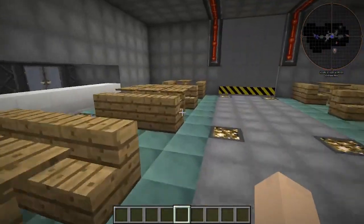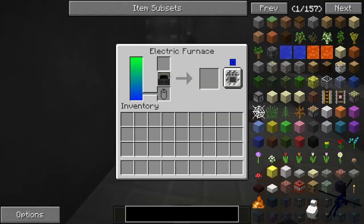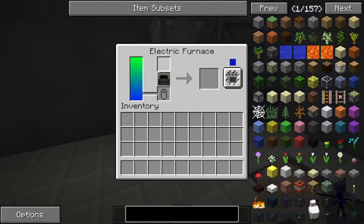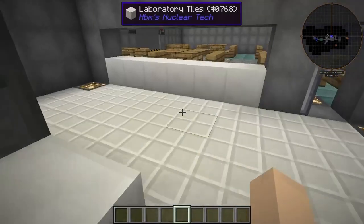Next, we have our cafeteria area here. We've got tables — pretty nice, I do say. Then we actually have our electrical furnaces, which are actually hooked up. We can actually cook stuff. There's nothing in here yet, but we can actually cook stuff now.